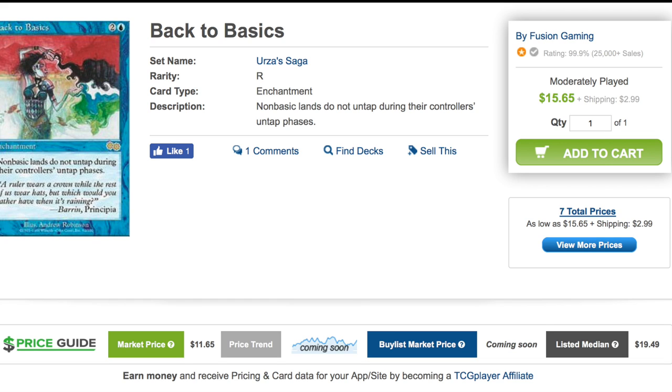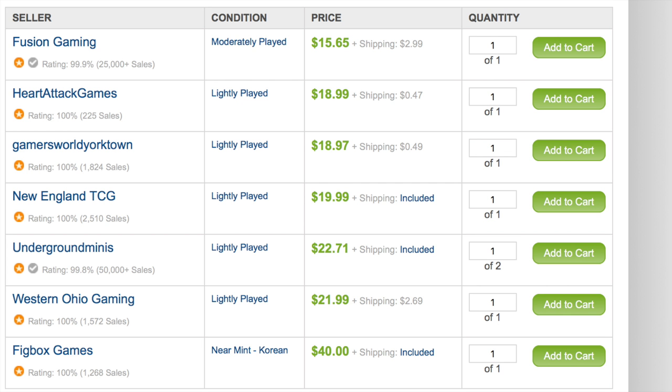You can see the market price is $11.65, the lowest price is $15.65 with $2.99 shipping, so more along the lines of about $20 if you actually buy it — and that's Moderately Played. The listed median is $19.49 with shipping, so essentially you're going to pay $19 if you want this card shipped to you. On TCG Player it looks like there are eight copies among seven sellers.